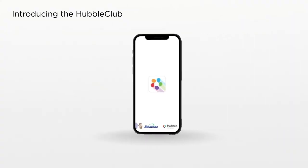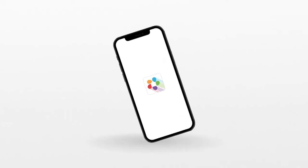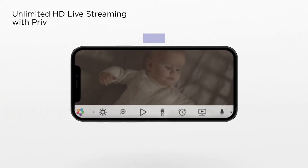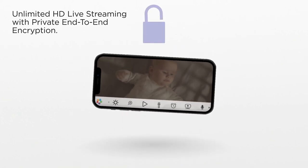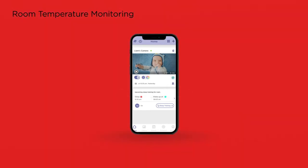Introducing the Hubble Club app from Hubble Connected — it's a nanny in your pocket. Get unlimited HD live streaming with private end-to-end encryption. Hear and speak with two-way talk. Monitor room temperature.